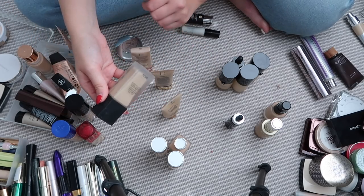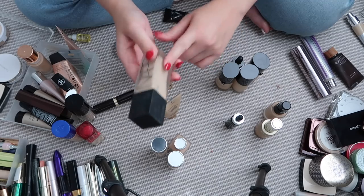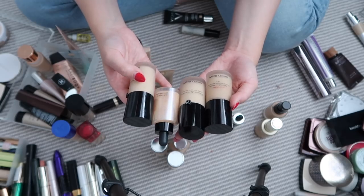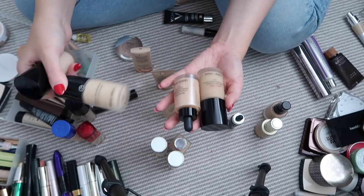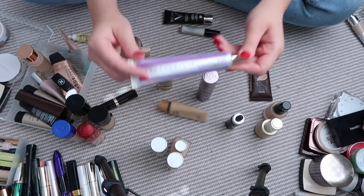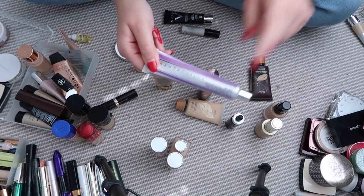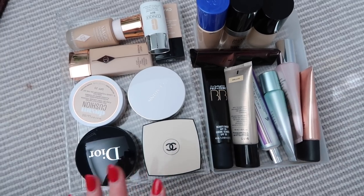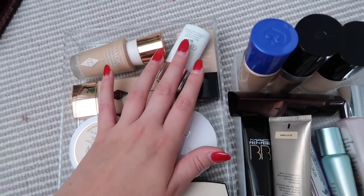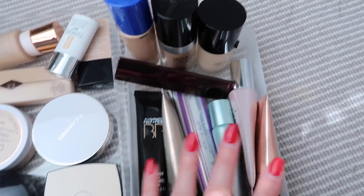This NARS All Day Luminous Weightless Foundation — I didn't get on with it and haven't used it for years, so that can go. I have four Armani foundations — maybe I'll hang on to Luminous Silk as it's a bit of a classic, but the rest I'm not a massive fan of. And the Shantakai Just Skin Tinted Moisturizer — I love that one, it's the best tinted moisturizer ever. So this is what I have left — still quite a few things but I'm happy with the final selection.